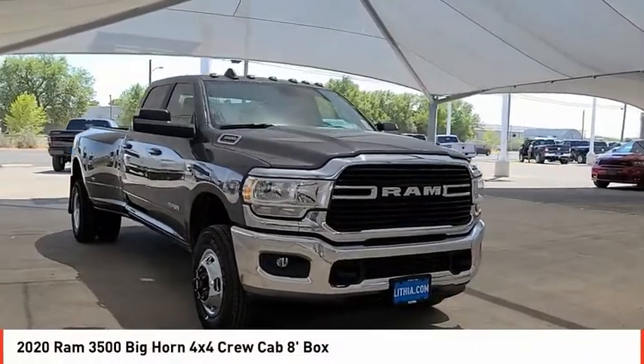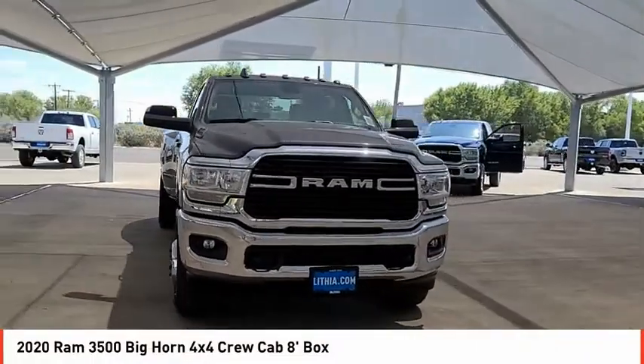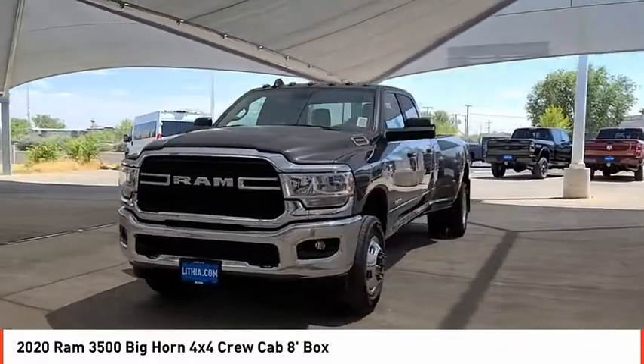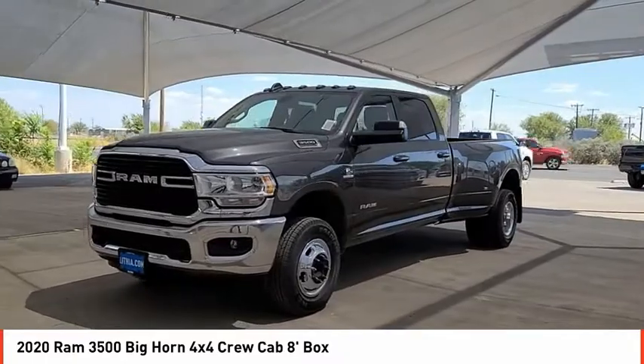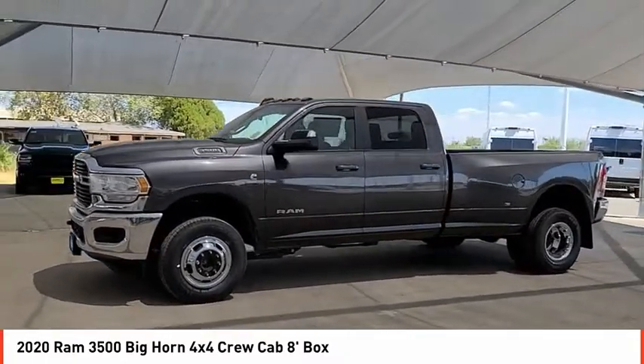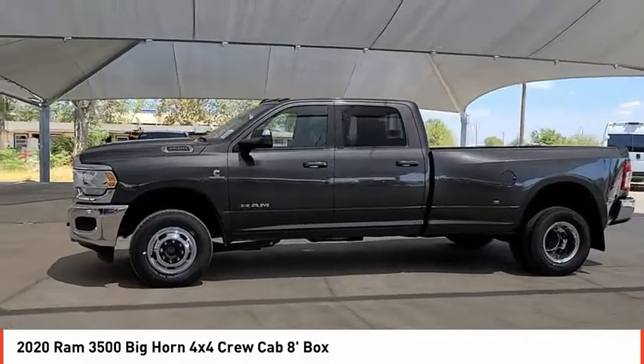Looking for the right vehicle? Check out the 2020 Ram 3500. Ram 3500 is a solid option for truck buyers in need of hauling capacity and serious towing. With names like Hemi and Cummins under the hood, there is plenty of muscle to back it up.